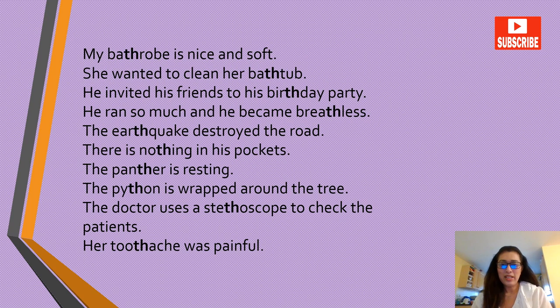My bathrobe is nice and soft. She wanted to clean her bathtub. He invited his friends to his birthday party. He ran so much that he became breathless. The earthquake destroyed the road. There is nothing in his pockets. The panther is resting. The python is wrapped around the tree. The doctor uses a stethoscope to check the patients.